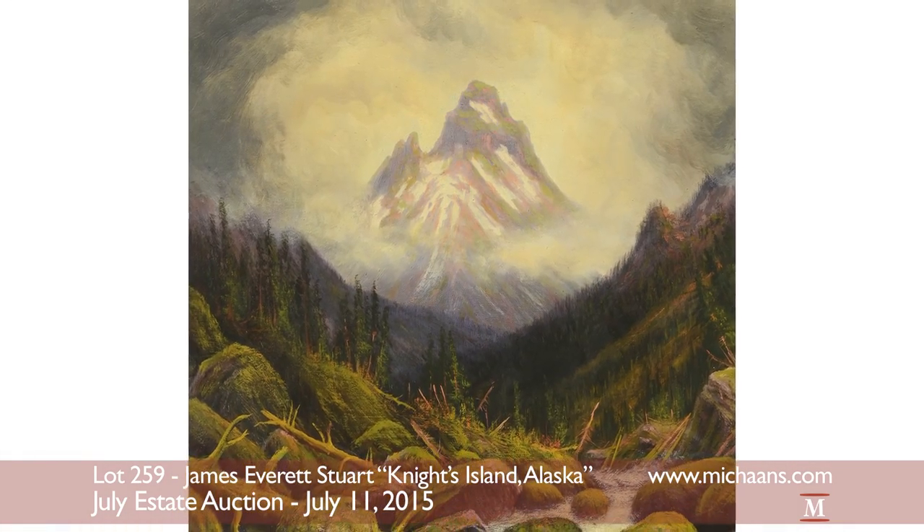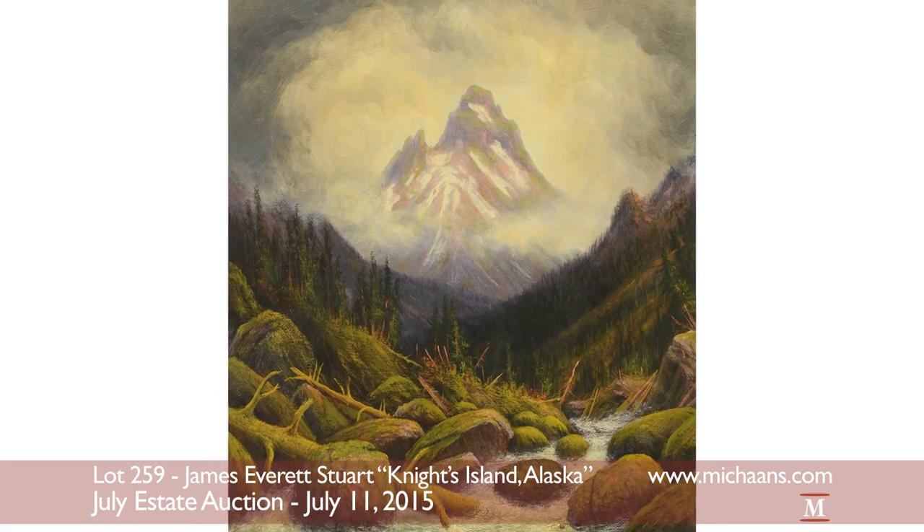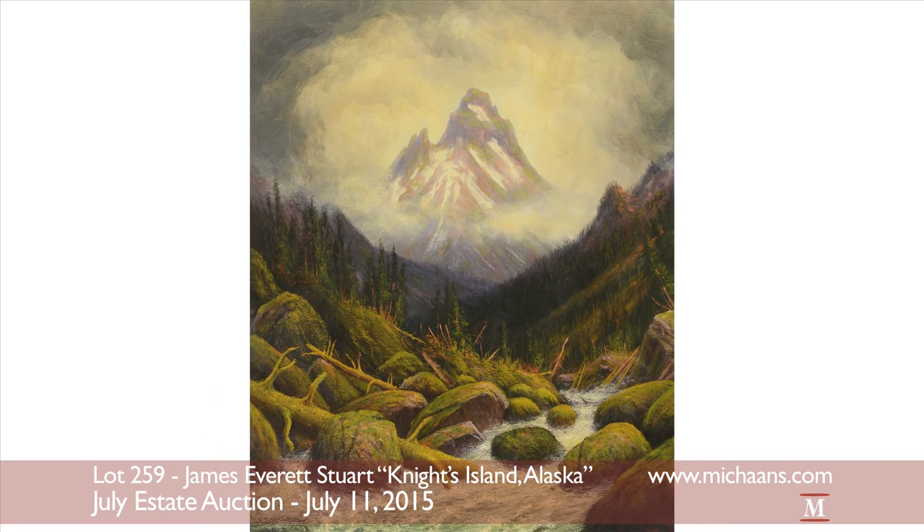Stewart's work has been exhibited by numerous historical societies and has also hung in the United States White House. Knight's Island, Alaska will be sold at an auction estimate of $2,000 to $3,000.